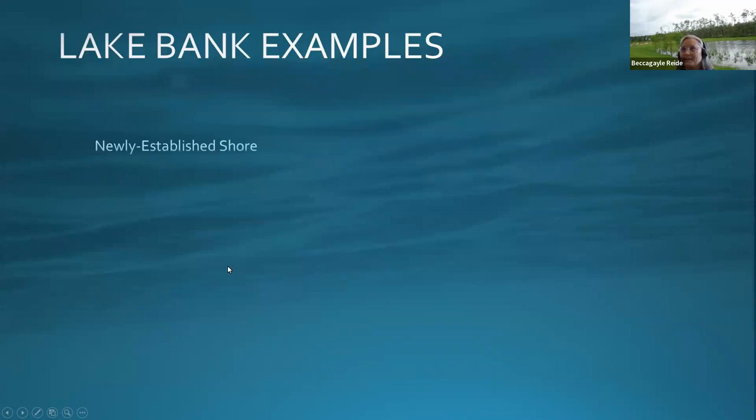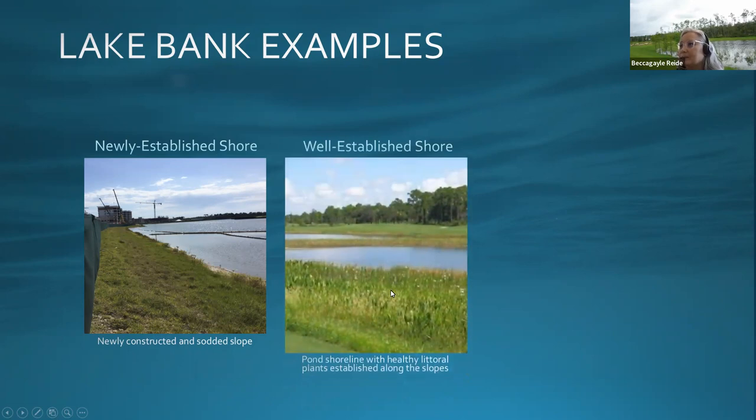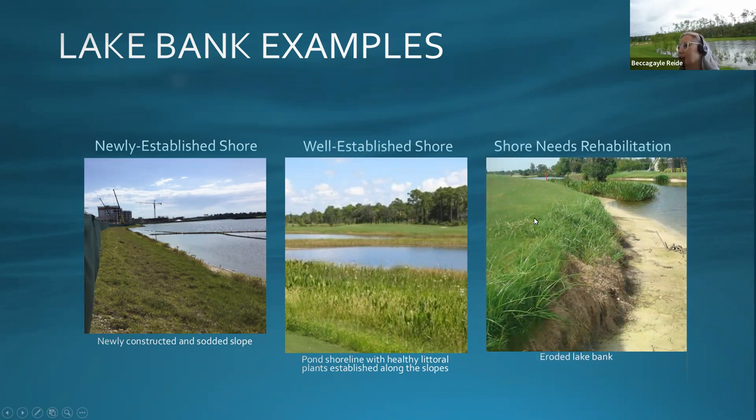Here is a newly established shoreline — you can see the sod is lumpy from just being installed and still needs to take root. Here is a shoreline with healthier littorals after years of establishment — this is what we like to see. Some people see this and think 'weeds,' but this is actually what protects your lakes and improves water quality. This shoreline needing restoration has a steep drop — even without measuring you can see it.